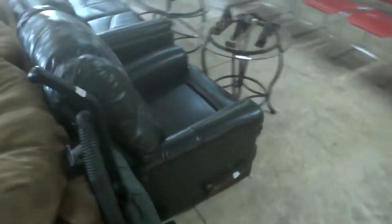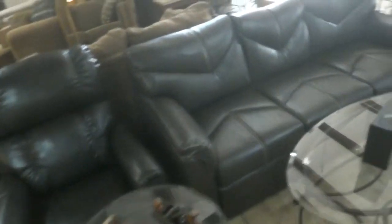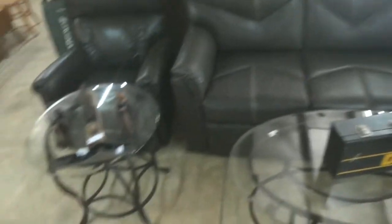We'll slide right up here and give you a little shot of these leather chairs. We've got a leather recliner — two leather recliners in the same pattern, and a nice little leather three-seater sofa.